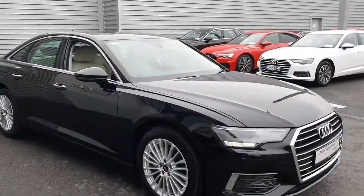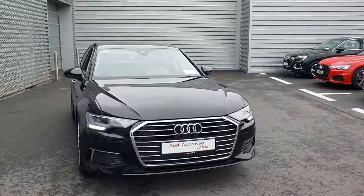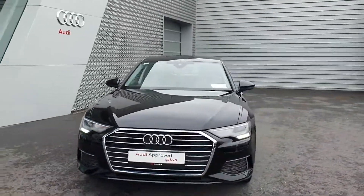If you have any further questions on the car or would like to arrange a test drive, please give the sales team a call here in Audi Limerick. It's 061-336-000. Thanks.